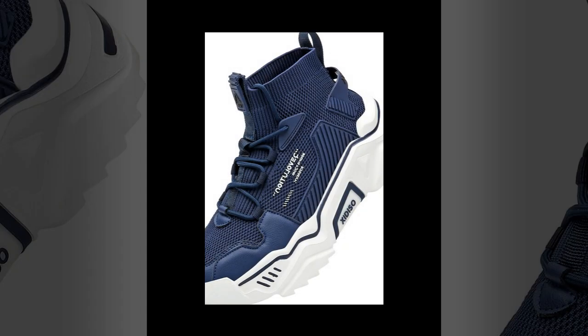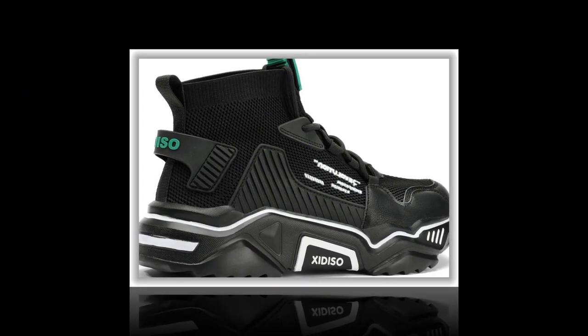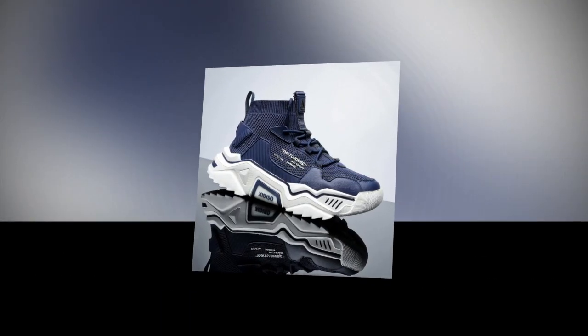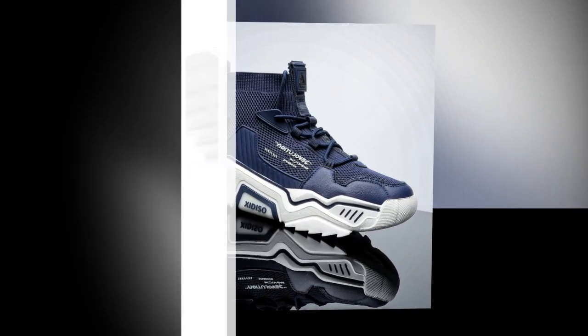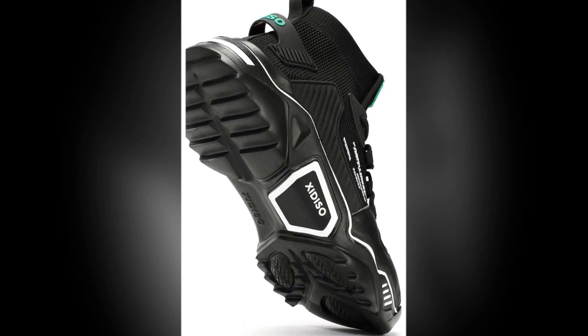Next up is the sole. The Sanax shoes have a rubber sole that provides excellent traction and slip resistance, making them a great option for a variety of surfaces — from smooth indoor floors to rough outdoor pavement. Plus, the rubber sole helps with shock absorption so your feet don't feel every step.